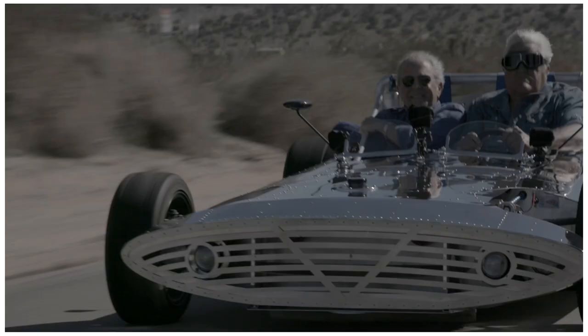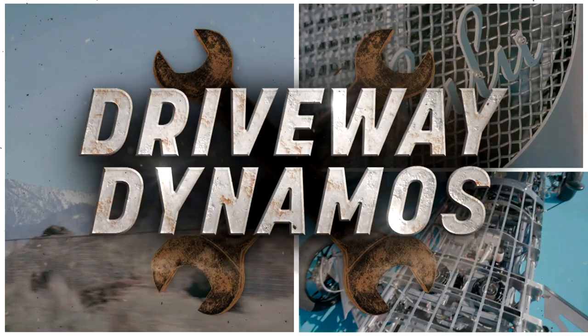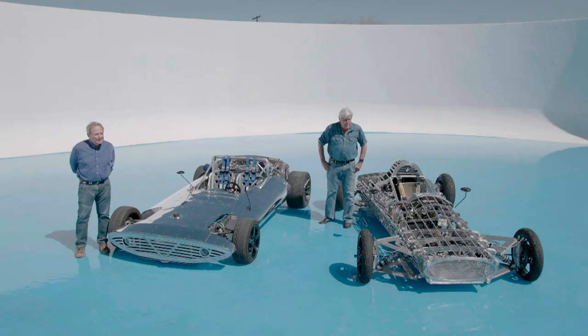It's time to meet a self-taught superstar, a man cave mechanic, a driveway dynamo, if you will. I'm always impressed by people who can do things that I can't do. As much as I love my cars and motorcycles, I am not an engineer.